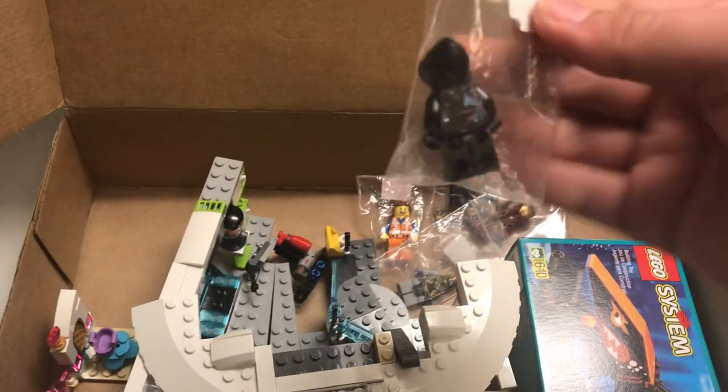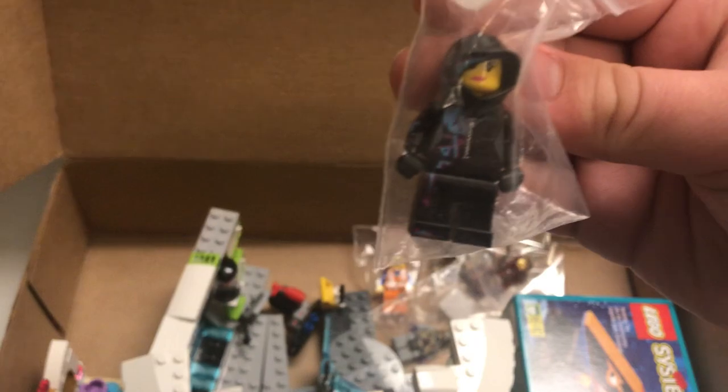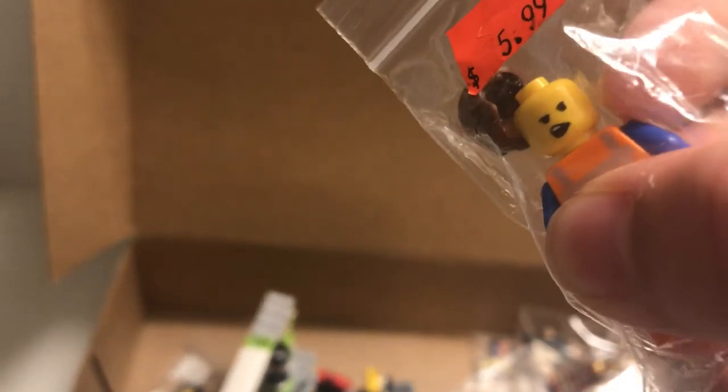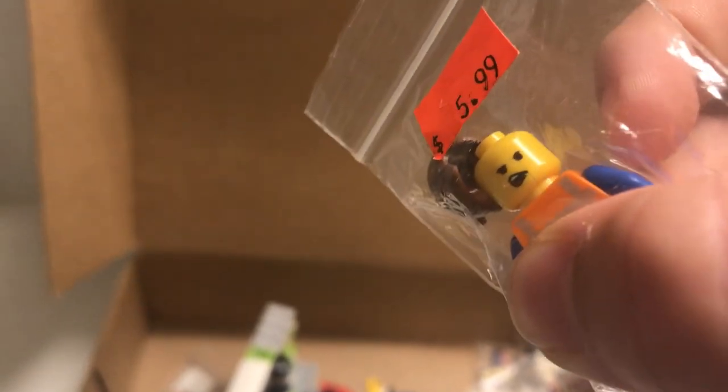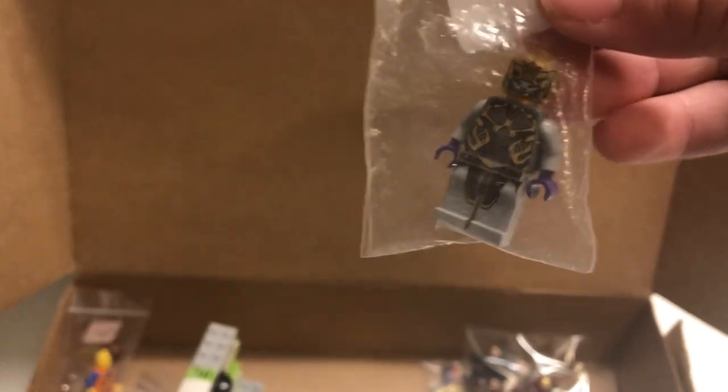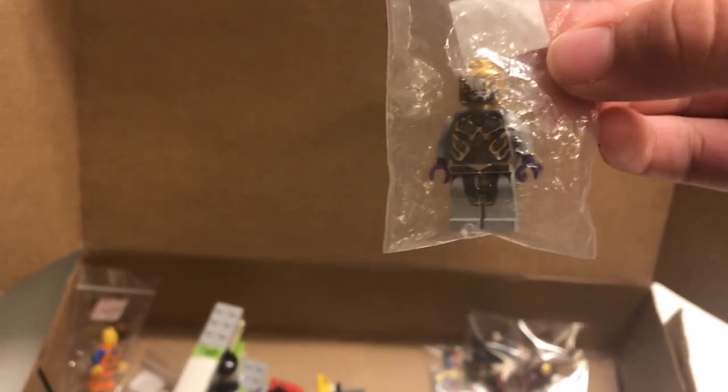Here is a Wild Style minifigure from the first Lego Movie — it's the one with the head. And then right here, here's Emmett from the first Lego Movie. I also noticed something on this figure: the alternate face, or at least the back of the head, has a giant crack on it. And then I also got the Chitauri soldier or something from the first Avengers movie Lego set. So that's pretty cool.